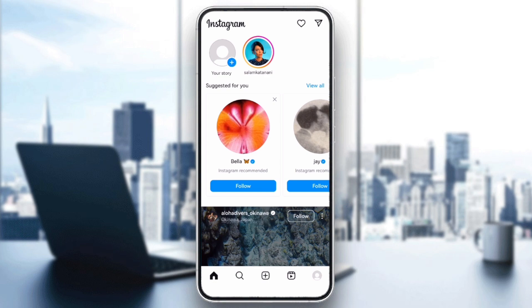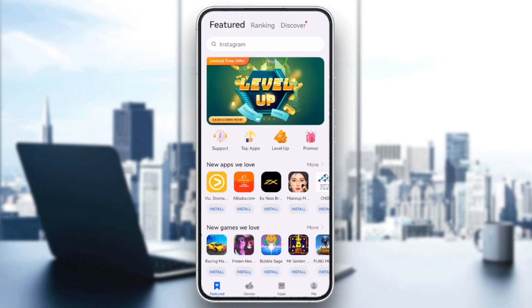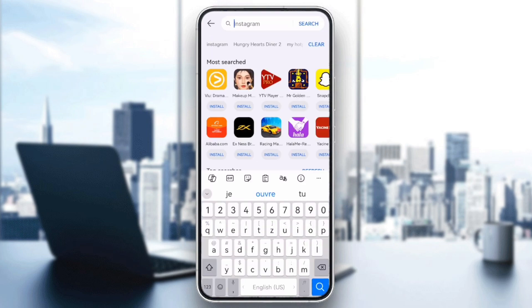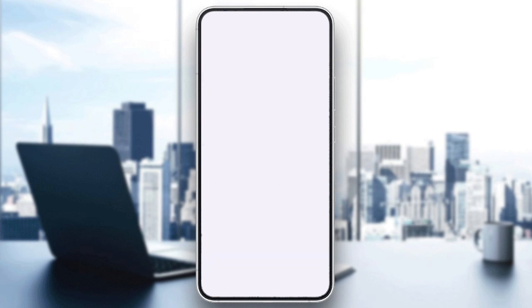The first thing to check is whether Instagram is up to date. Go to the App Store or Google Play Store, search for Instagram, and make sure you have the latest version installed. Updates often fix bugs that cause this issue.